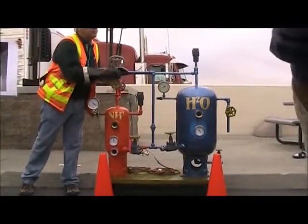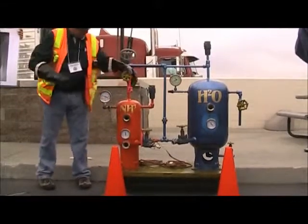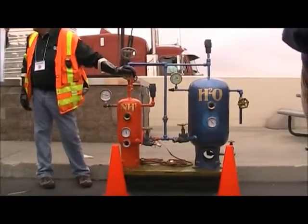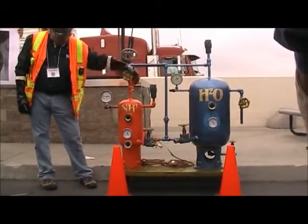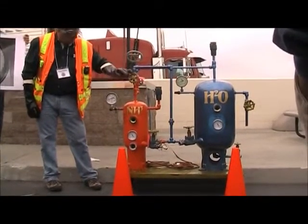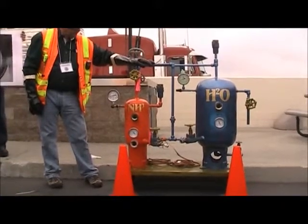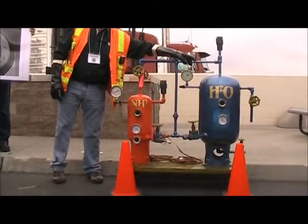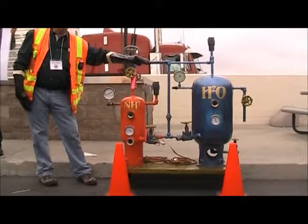How much temperature is it going to be? Light it to 128 degrees. Now any vapor coming out of the water? Every bit of it is being absorbed by the water.